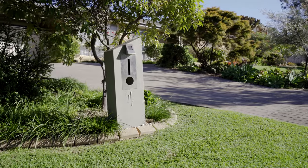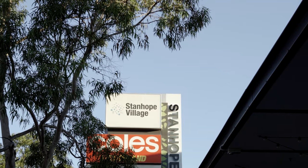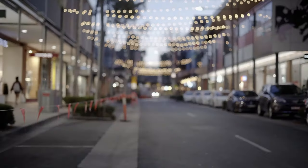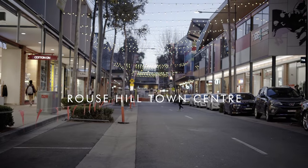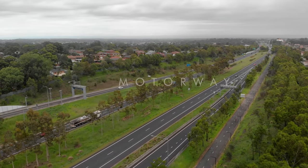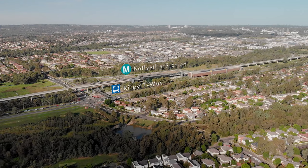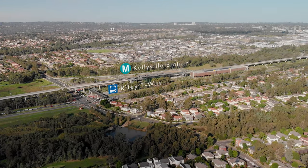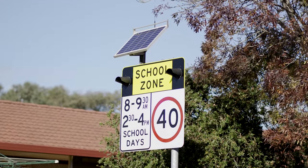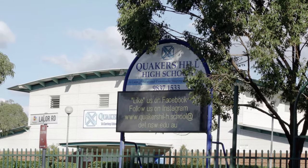Your location means you are well catered for with amenities, including Stanhope Village Shopping Centre, Blacktown Leisure Centre, Rose Hill Town Centre, and Davidson Reserve. You are also within a short drive to the M7, Kellyfield Station, and the T-Way with express bus to the city. To top it off, this magnificent home is within the catchment of great schools — Quakers Hill East Public School and Quakers Hill High School.